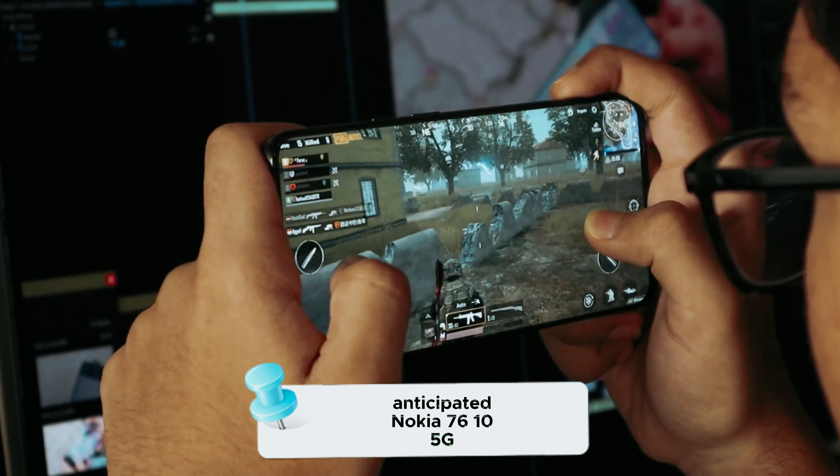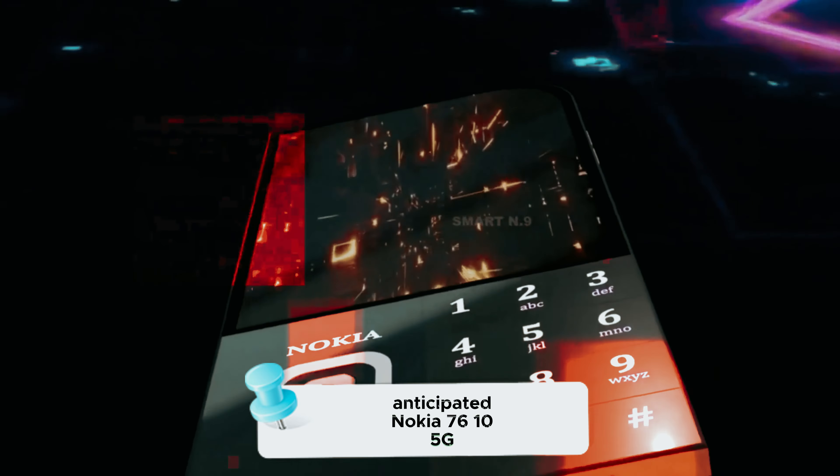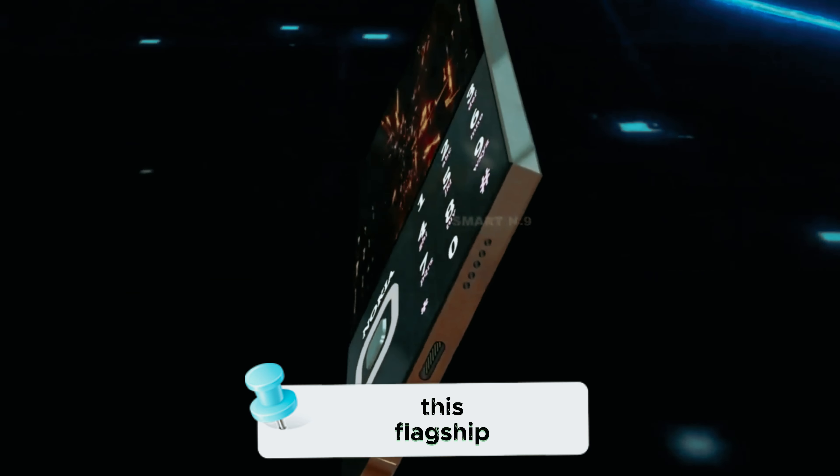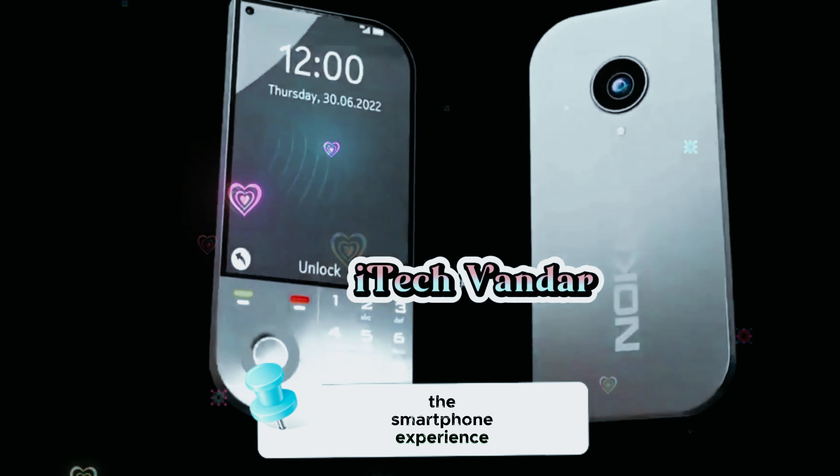Today, we have an exciting deep dive into the much-anticipated Nokia 70610 5G. Packed with cutting-edge features and the latest technology, this flagship device is set to redefine the smartphone experience.